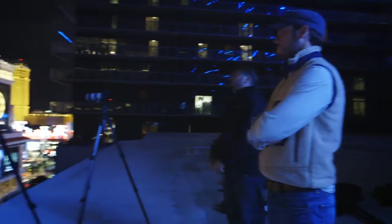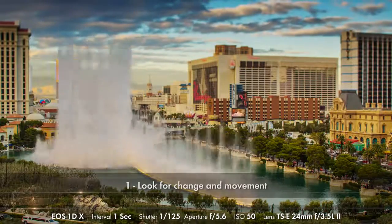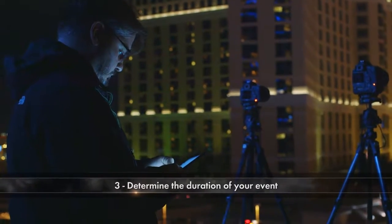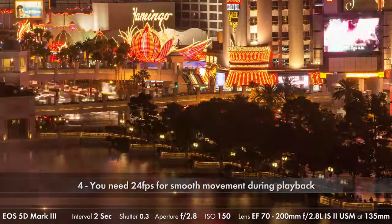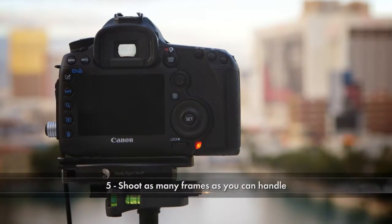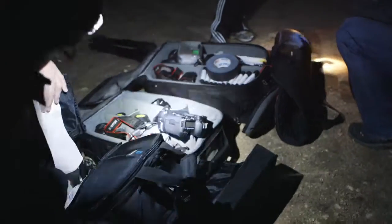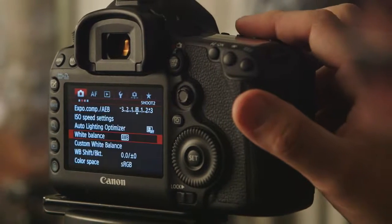To wrap up this introduction to time-lapse photography, let's recap the key philosophies: First, look for change and movement. Second, anchor your shots with a strong foreground element. Third, determine the duration of your event. Fourth, remember you will need 24 frames per second to obtain smooth movement. And fifth, you can never really shoot too many frames — the only downside being large amounts of data. Be sure to check out the rest of our video series on time-lapse photography as we dig into the more technical aspects, shoot, and process your time-lapse files.